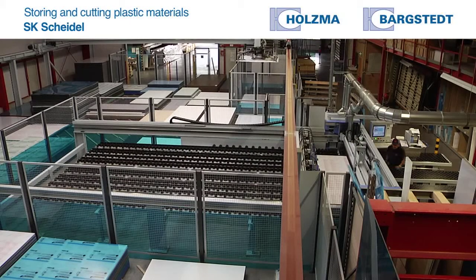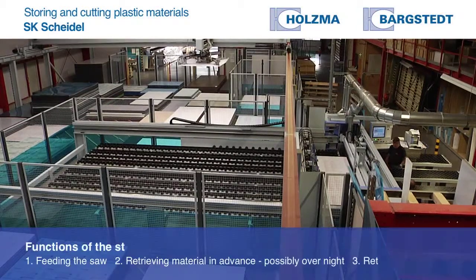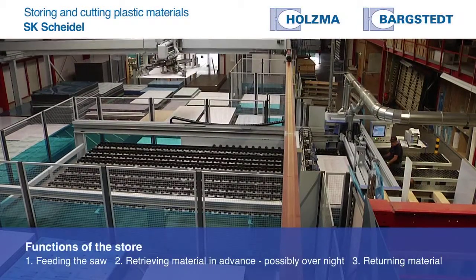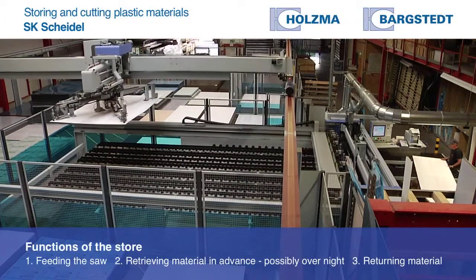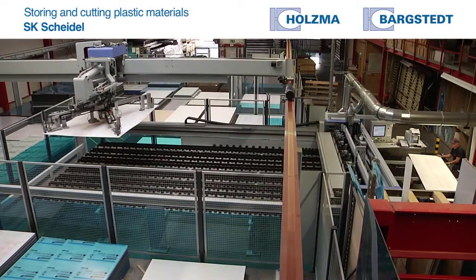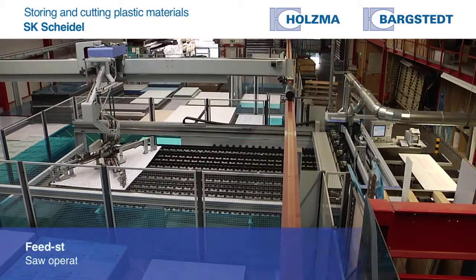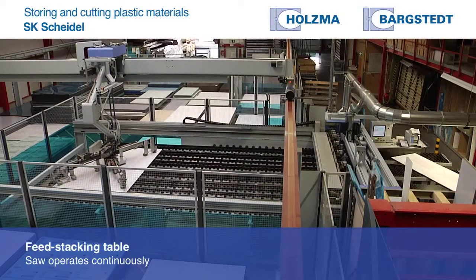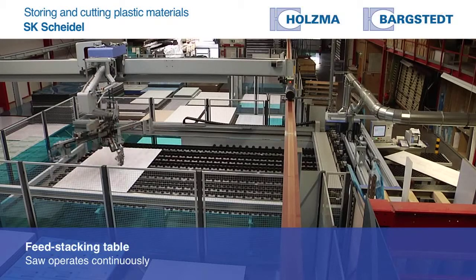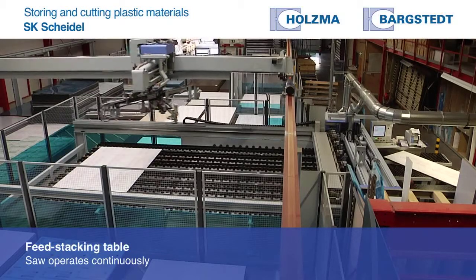The storage system has to do a number of jobs. Firstly, the saw has to be fed. Secondly, material has to be retrieved in advance. And finally, material has to be returned to stock. We decided on a feed stacking table with the saw, so that the saw doesn't have to wait for material and stand idle.